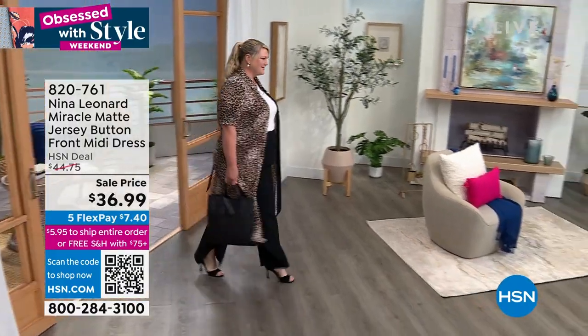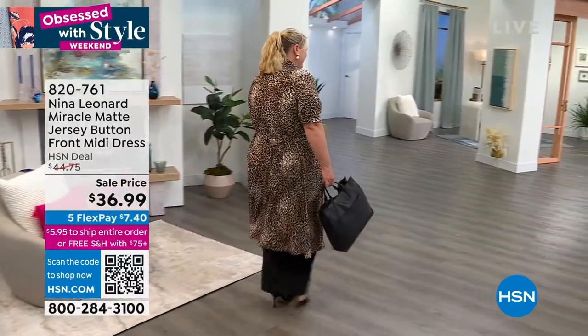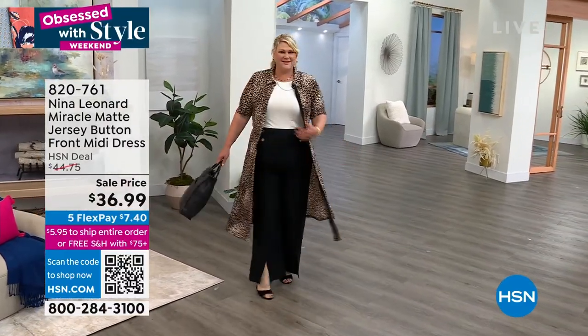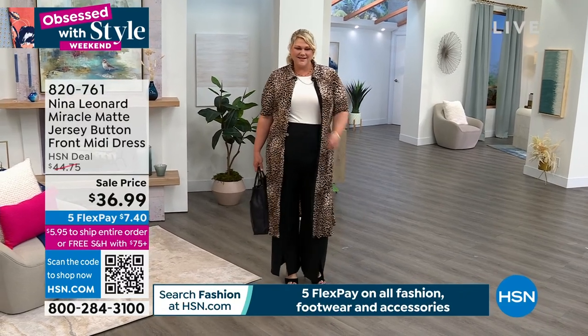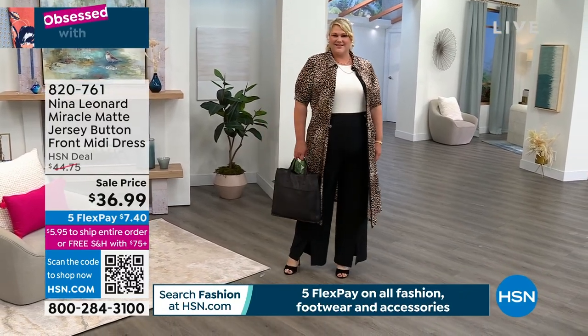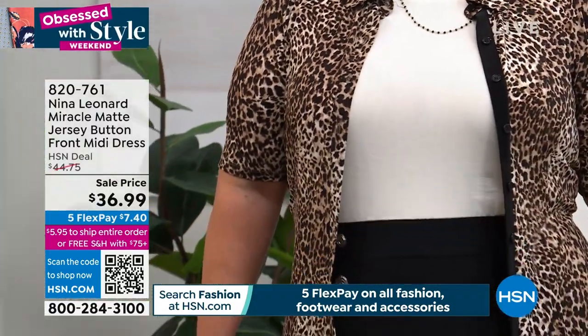How about getting a dress at a sale price of $36.99? I love this look from Jamie because Jamie and I are wearing the exact same piece, just styled two different ways. That's what's so great about this — it can be your button front mini dress or it can be a really nice duster.